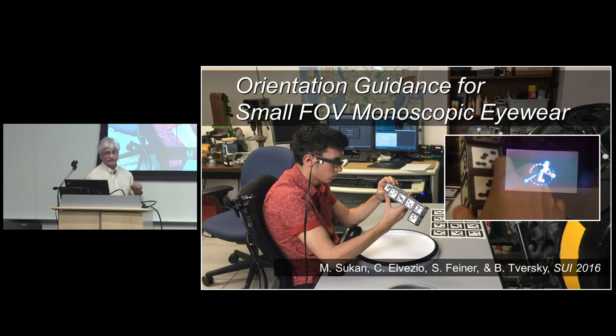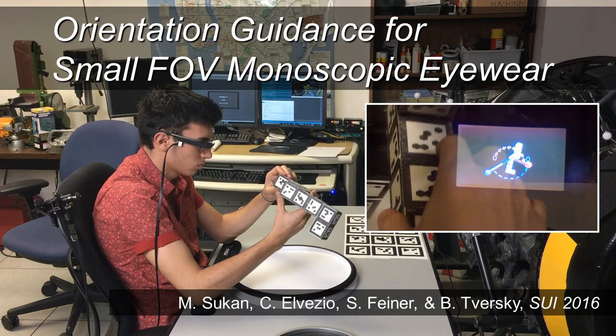In this particular task, we're trying to show a person how to take an object — for example, a power brick held in their hand — and turn it from whatever orientation they're holding it in to a particular different orientation. The question is: how do I show you how to do that with 3D graphics? Do I show you the end result, an animation, or how to rotate it about one or more axes? This is a video of one of my students holding a small object. The view is actually shot through Glass — a camera right behind it. You'll notice the size of the back of his hand: that is the size of the Glass display.